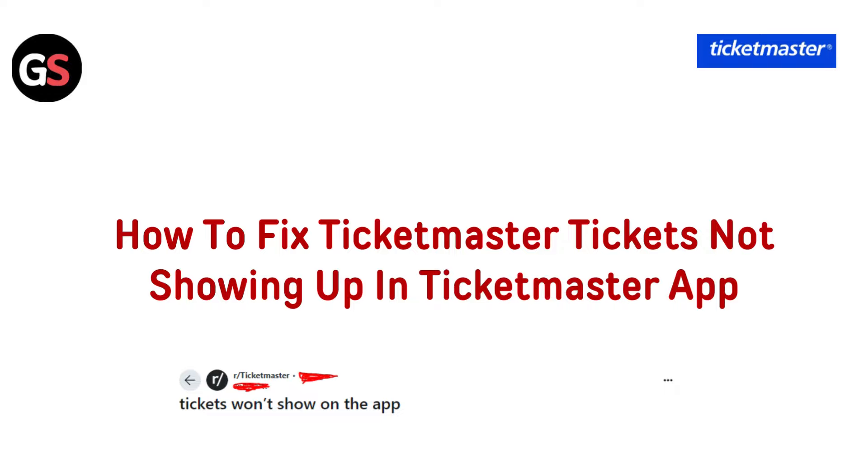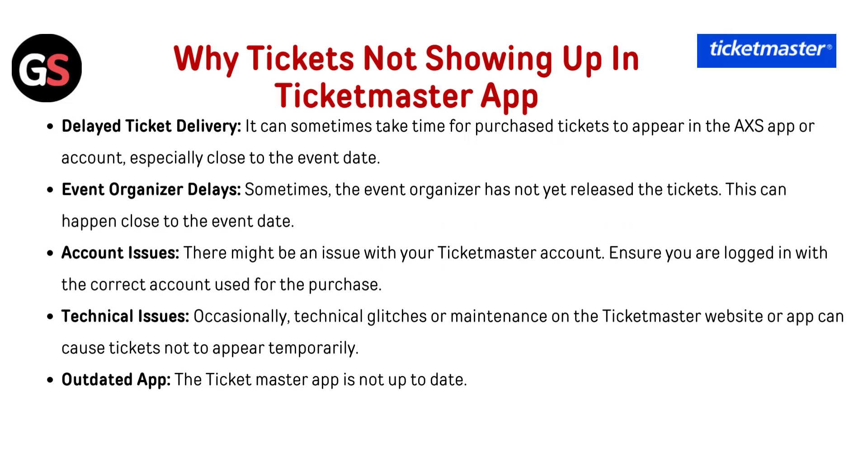Hello everyone. Today in this video we are going to see how to fix Ticketmaster tickets not showing up in the Ticketmaster app, and why tickets are not showing up in the Ticketmaster app.